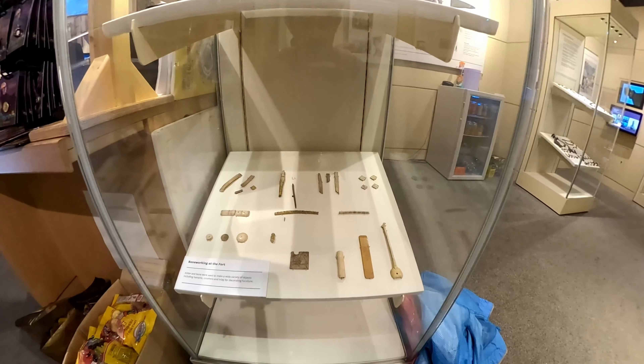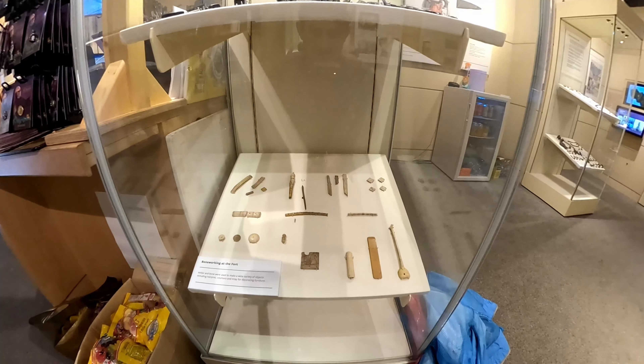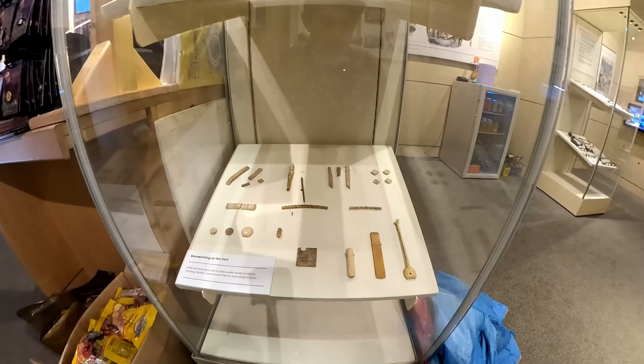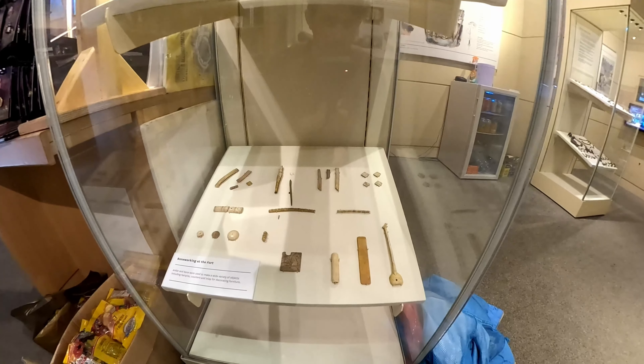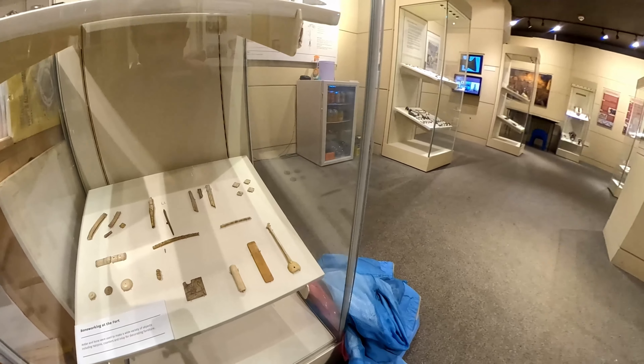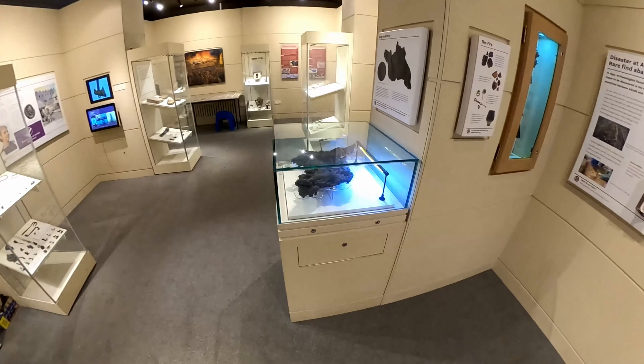Underneath that we can also see bone working. Obviously when you're eating animals you're left with a waste product which is their bones, and these were carved beautifully on site. We can see that they did things ranging from art — just in front of us here is a cavalry soldier depicted on horseback — right the way through to things like spoons and dice, which would have been used by soldiers in their daily life and carved when they were off duty.